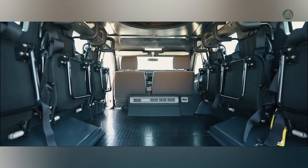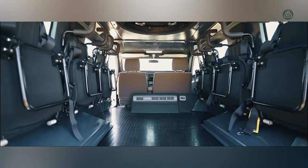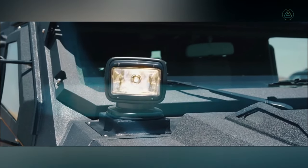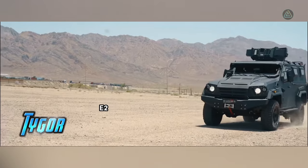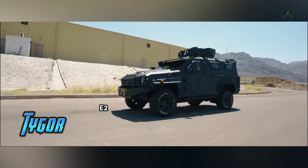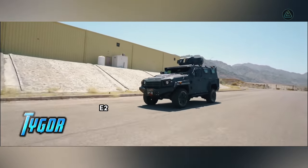The Tiger E2 measures five meters in length and offers ample space for up to eight occupants. Its 4.5-liter V8 engine packs 232 horsepower for a smooth and powerful ride. Moreover, the Tiger E2 is fortified with STANAG 1-level armor, adding an extra layer of protection to its impressive capabilities.